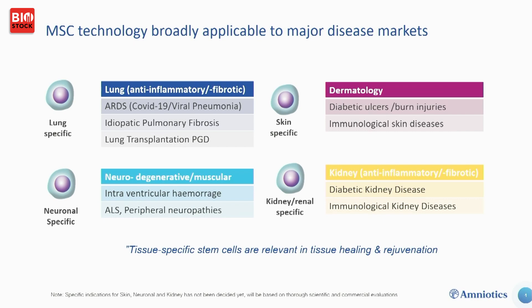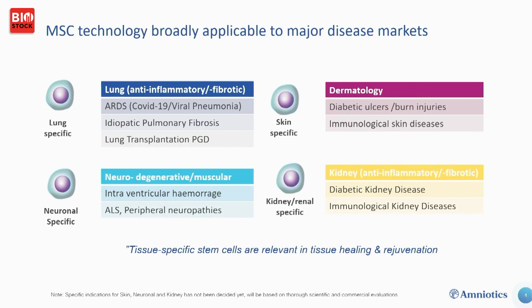To a certain extent these cells have system-wide effects, but certain effects are enhanced in specific applications. In the lung we have a Phase 1 study active in severe viral pneumonias, including COVID-19 — analogous to ARDS — addressing fibrotic effects and aberrant inflammation. This serves as a proxy marker for many other chronic lung conditions such as idiopathic pulmonary fibrosis.